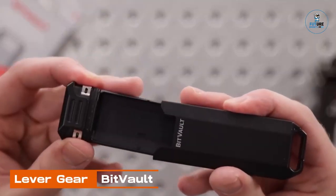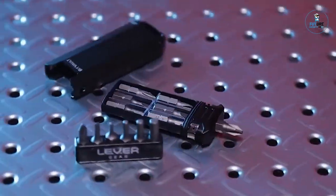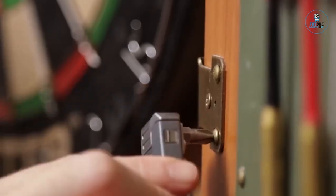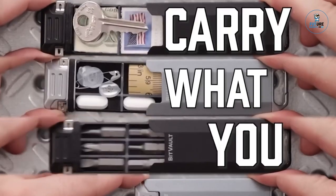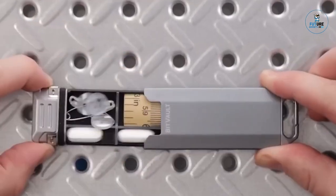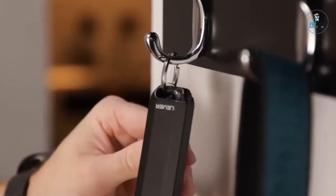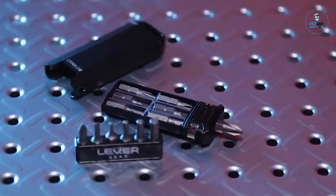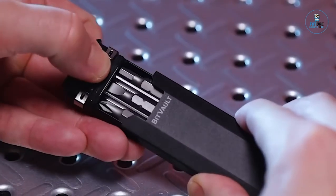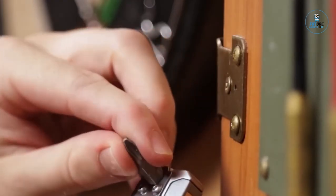Lever Gear BitVault: The Lever Gear BitVault is a compact and durable EDC accessory designed to store and organize bits for various tasks. Crafted from CNC-machined aluminum, it provides a sleek and robust housing for up to 6 quarter-inch hex bits. Its unique sliding bit holder mechanism ensures easy access and secure storage. With a magnetic bit holder and a pocket clip, the BitVault is a versatile tool for on-the-go tasks, combining portability and functionality.